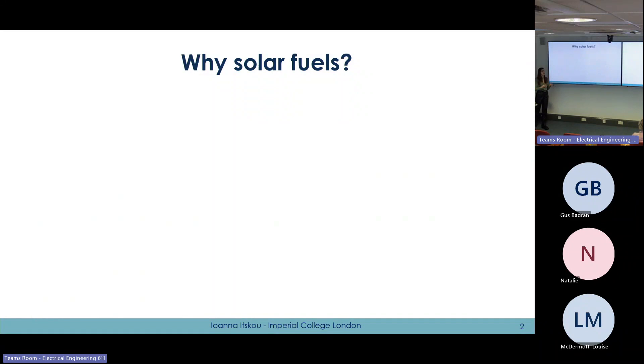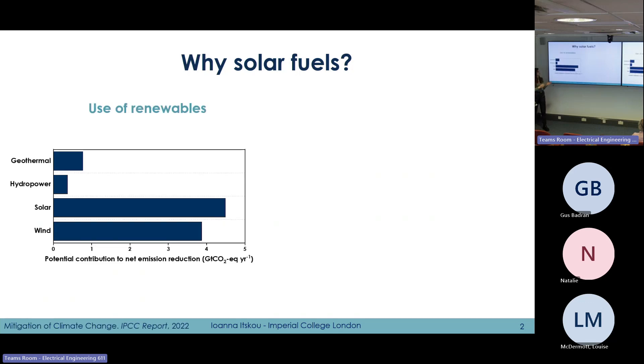Starting with solar fuels, I believe we're all aware of the climate urgency that we're facing currently and the net zero targets that we have set both worldwide and also in the UK. In order to achieve climate targets we need to increase the use of renewable energy sources to produce electricity or potential fuels as well. Based on the IPCC report, solar energy has the highest potential contribution to net zero emissions, especially when we're talking about emissions reduction.